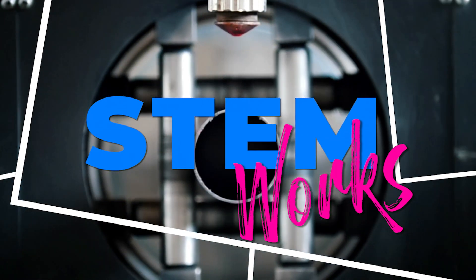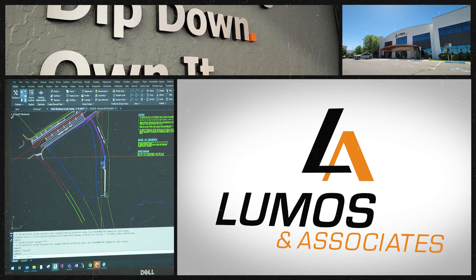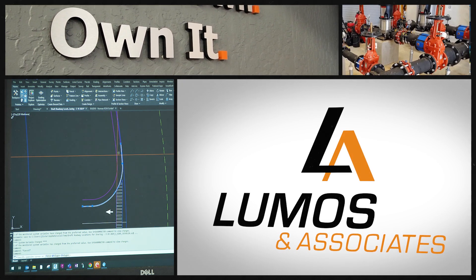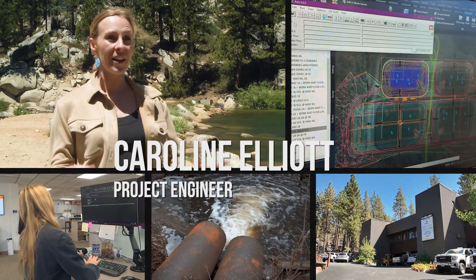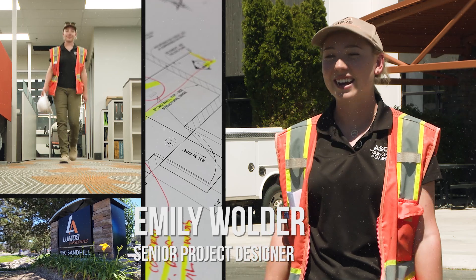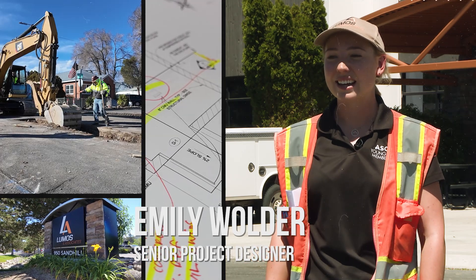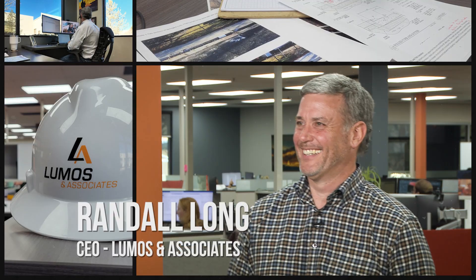This time on STEM Works, we visit with Loomis & Associates, a civil engineering company that provides infrastructure projects in our community and beyond. Caroline Elliott is a project engineer who designs projects involving hydrology. Emily Wolder, a senior project designer, designs and manages projects to ensure they're built to the highest standards. Randall Long started out as an intern and now manages and leads the company.